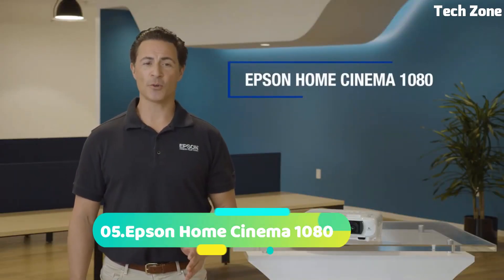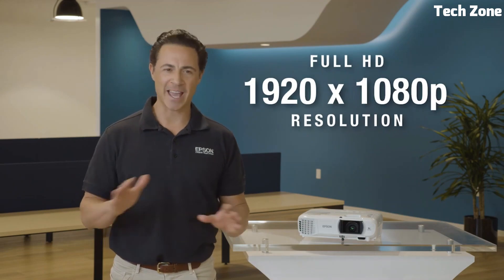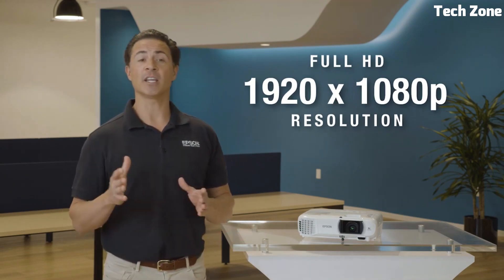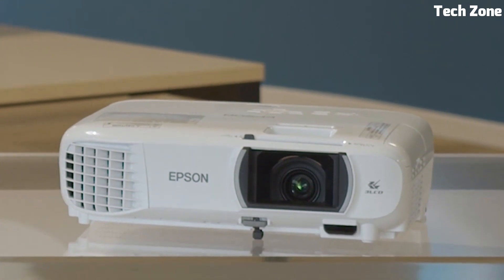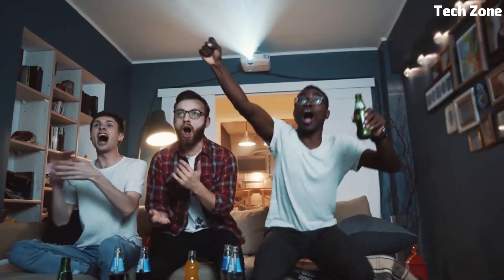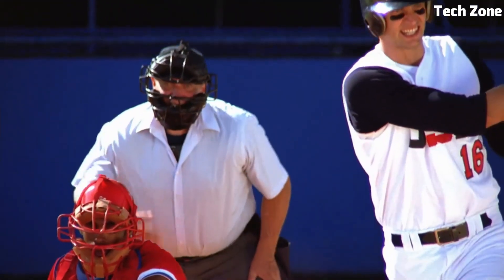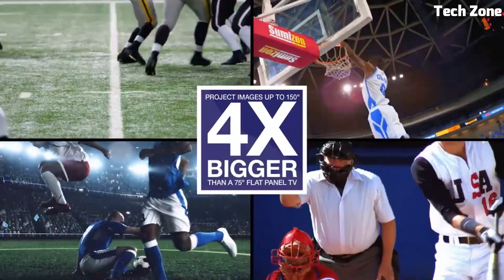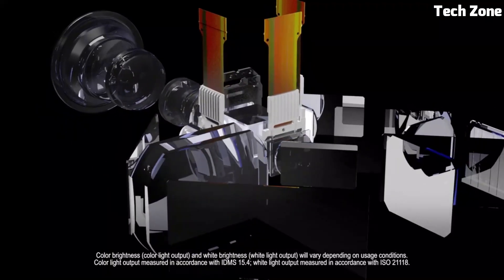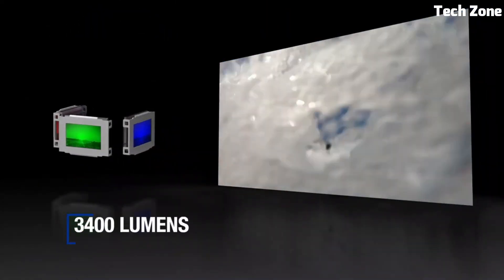Number 5. The Epson Home Cinema 1080 is a high-performance projector designed for immersive entertainment. With full HD resolution, it delivers sharp and vivid visuals, enhancing movie nights and gaming sessions. Its versatile connectivity options enable seamless pairing with various devices. The projector's compact design and easy setup make it perfect for home use.